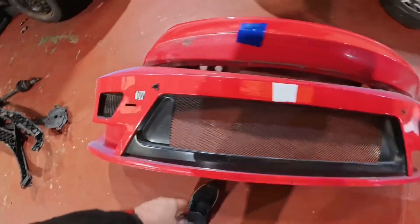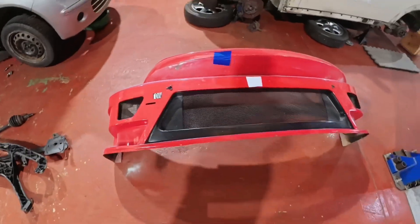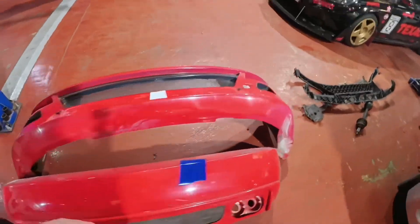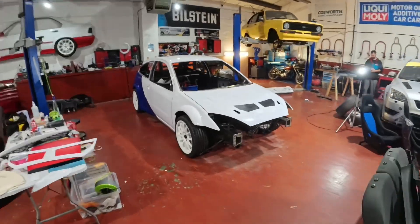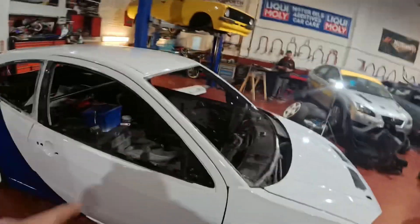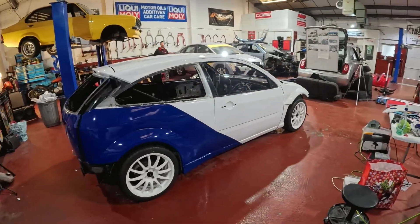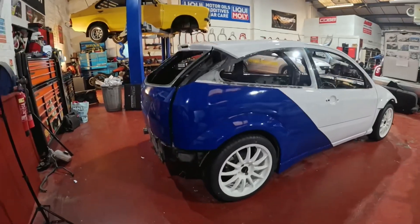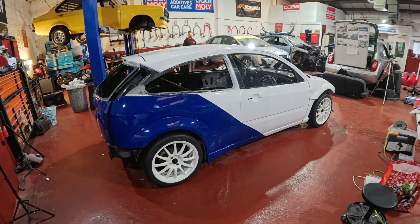We just need to get these little brackets out first. We are still on track for the Octane show with this car. Obviously we were going to keep it a secret and reveal it then, but we are just too excited to keep it a secret till then. It's honestly mind blowing. We're going to wrap the video up here now.